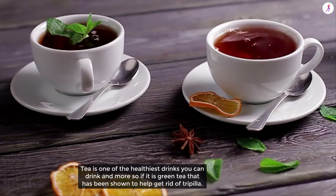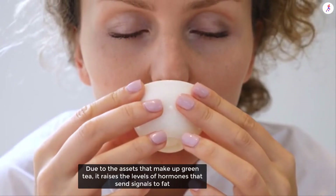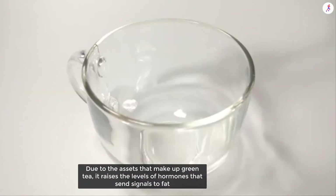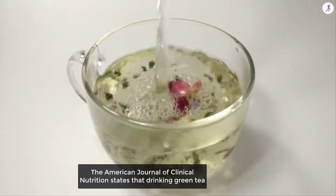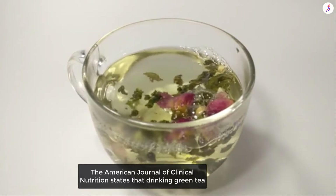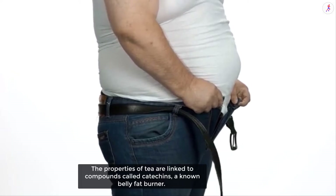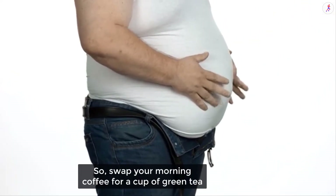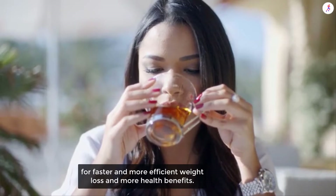Go ahead with green tea to lose belly fat. Tea is one of the healthiest drinks you can have, and more so green tea, which has been shown to help get rid of fat. Due to the acids that make up green tea, it raises the levels of hormones that signal fat cells to break down and release fat into the bloodstream as energy. The American Journal of Clinical Nutrition states that drinking green tea helps reduce the percentage of body fat, mainly in the abdomen. The properties of tea are linked to a compound called catechins, a notable belly fat burner. Swap your morning coffee for a cup of green tea for faster weight loss and more health benefits.